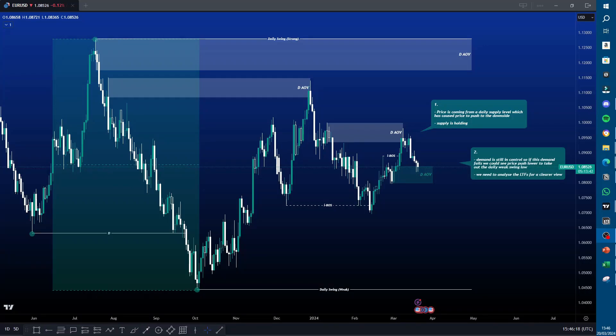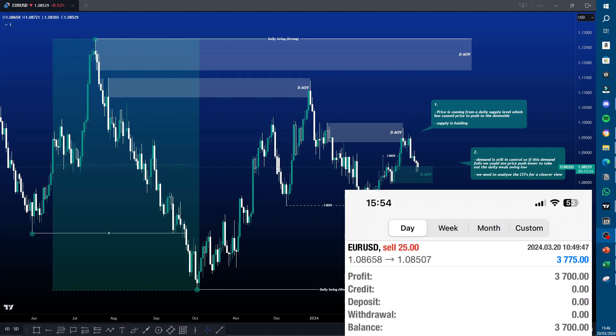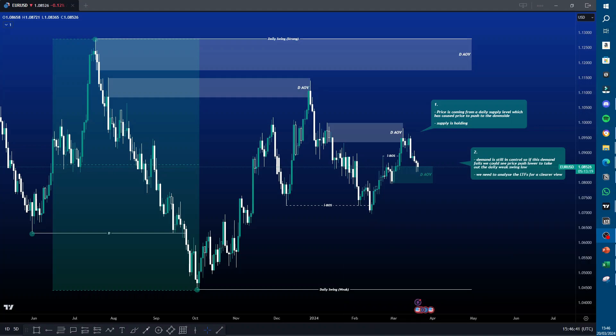Hello traders and welcome back to another YouTube video. It's been a while since my last one, but I'm going to start posting way more videos going forward — everything to do with my trading and trades taken. This video is a trade breakdown on EURUSD. Today I made $3,700 trading EURUSD. It was a short, and we're going to get into the breakdown now.